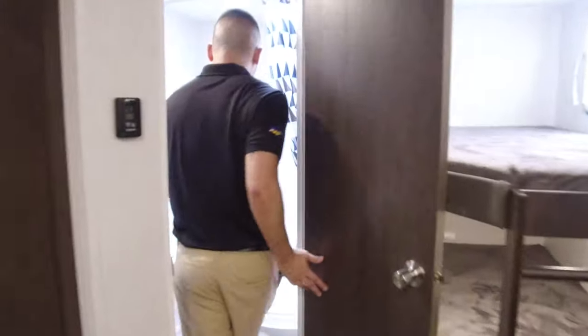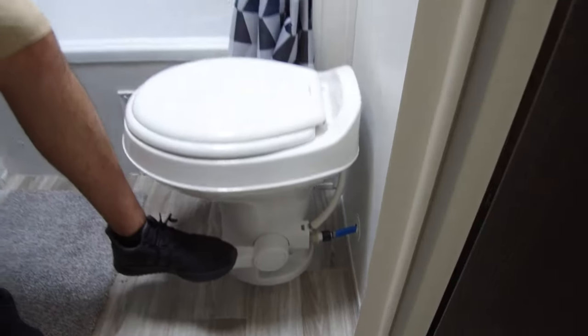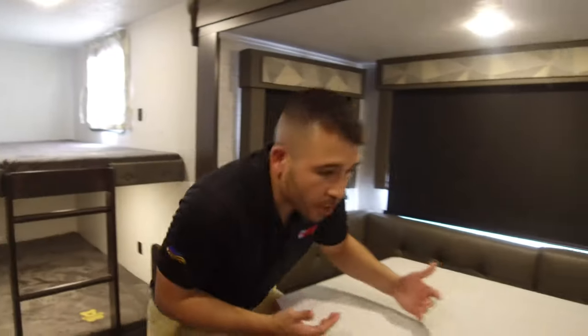Back here we have our restroom — it does have a tub, so if you have smaller kids you like to give baths to, you can definitely do that. I'm roughly 5'9", so you can see how much room we have in the shower; not the biggest shower you've ever seen, but it gets the job done. We also have a door to the outside directly from the bathroom, a foot-flush toilet, and a medicine cabinet. Over here is the big U-booth dinette — you can fit a good amount of people around it, which is another great feature for a family camping unit.